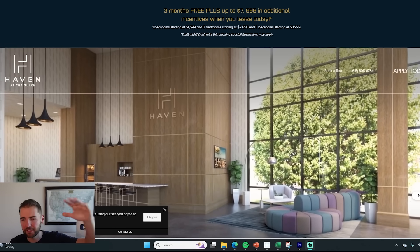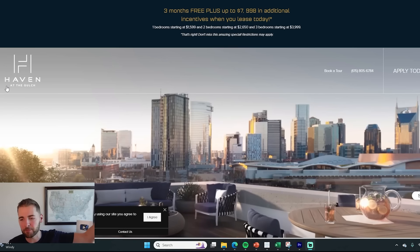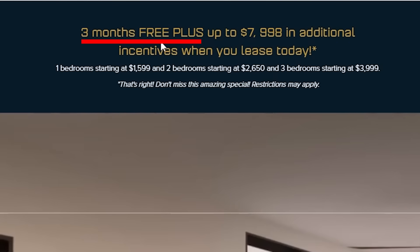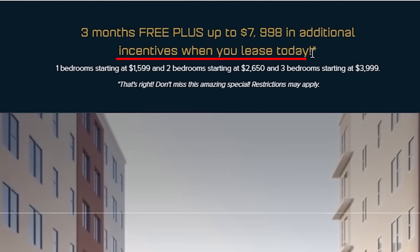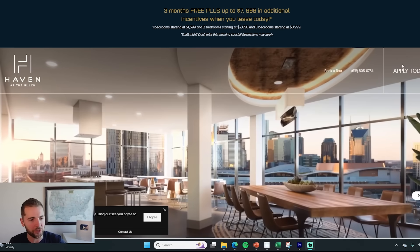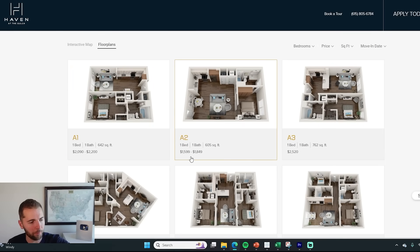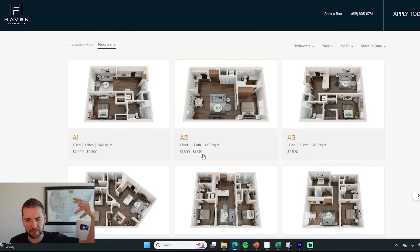Take a look at this — a luxury apartment community in Nashville called Haven at the Gulch, offering three months free plus up to $8,000 in additional incentives when you lease today. Let's do some math on what that means. If you were to rent their smallest one-bedroom floor plan, that's around $1,600 a month. If you were to get three months free, that's a 25% rent discount, which would take you down to $1,200 a month, plus whatever other incentives they have.